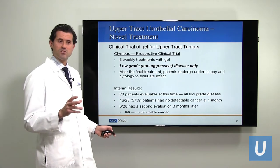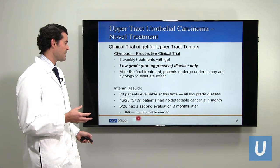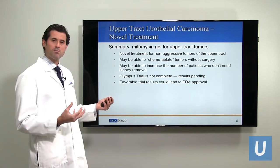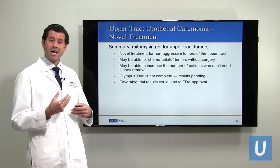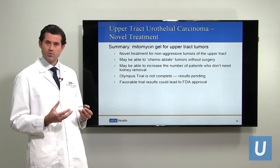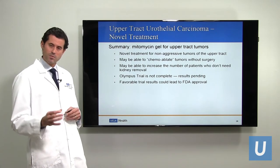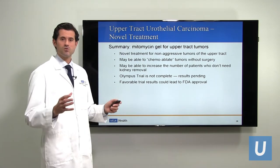A second set of patients followed for a bit longer had ureteroscopy at three months, and none of those six patients had any detectable cancer. To summarize this novel treatment: it's a gel using mitomycin — one of the medicines used for bladder cancer — for upper tract low-grade tumors. It may be able to destroy these tumors without the need for surgery or ablation, and could increase the number of patients who don't require surgery. The results are not complete yet; this is an ongoing trial, and we don't yet know if it will ultimately prove to be safe and successful. But the early results are reasonably encouraging and could potentially lead to FDA approval.